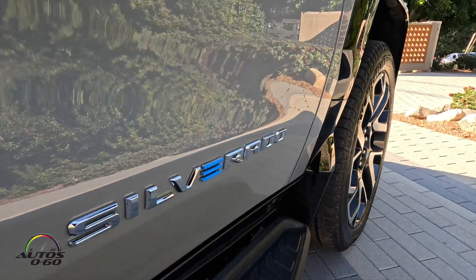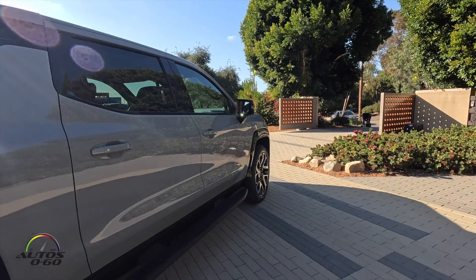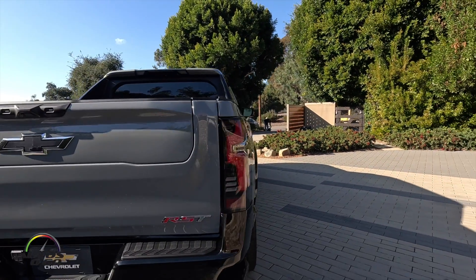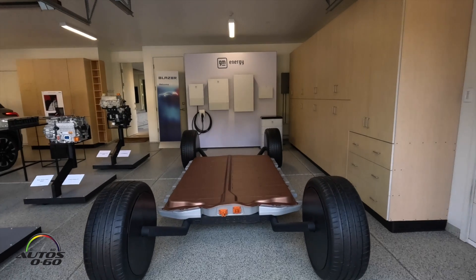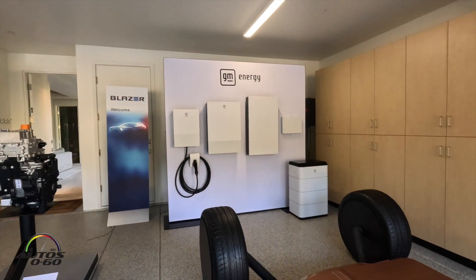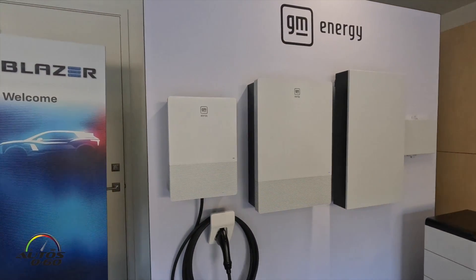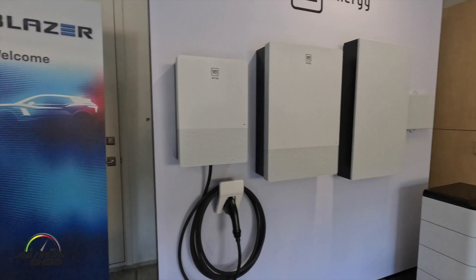GM Energy hardware will be available with the launch of the Silverado RST early next year. We're looking forward to getting this out to our customers so that they can control their energy destiny. What we have here is the product fully representative of what it's going to look like when you purchase it — so when you drive your vehicle into your home and you want to be able to take the energy out of it, this is going to be the setup that you create within your home.